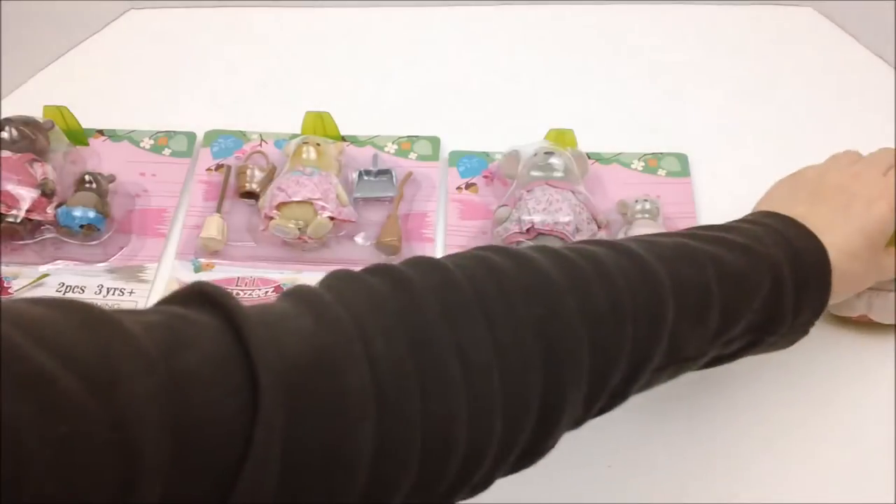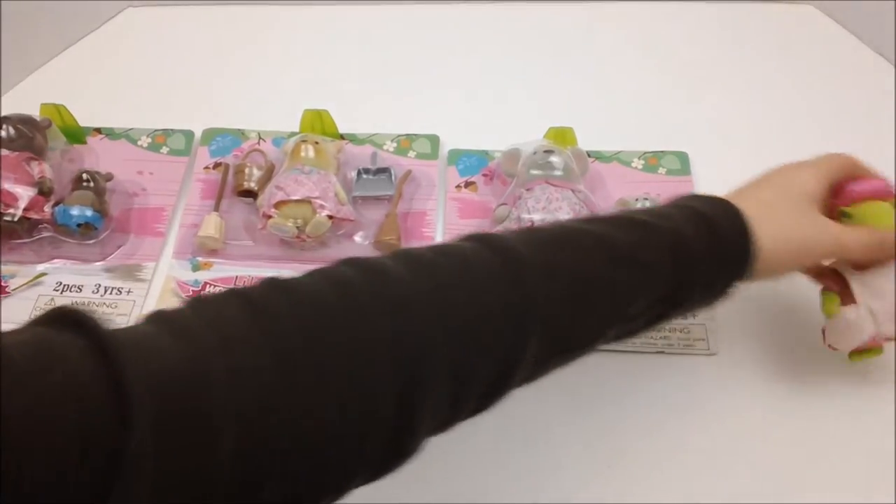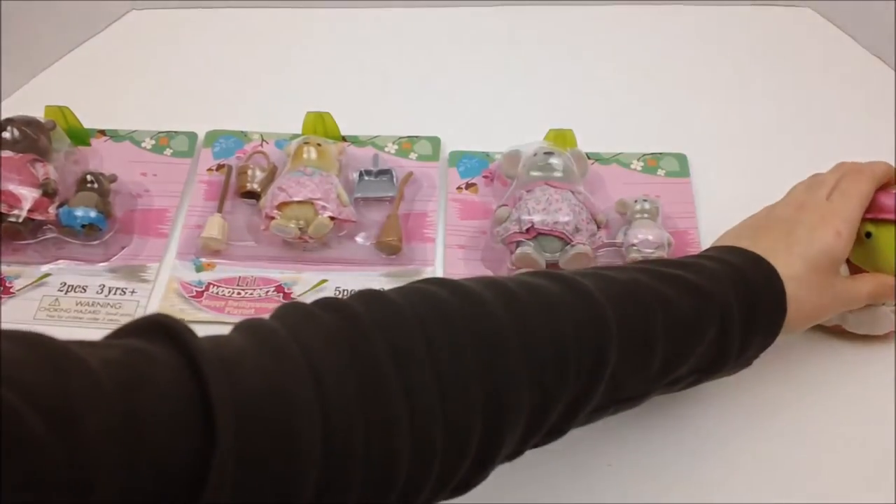I really suggest you guys get them because I'm already looking at the turtle family — they are so cute. They do look like frogs, but they are turtles.